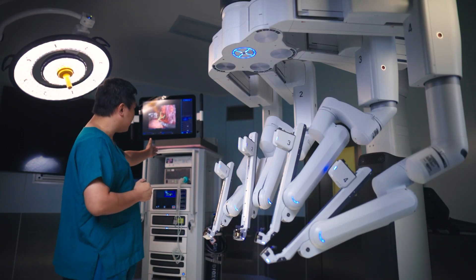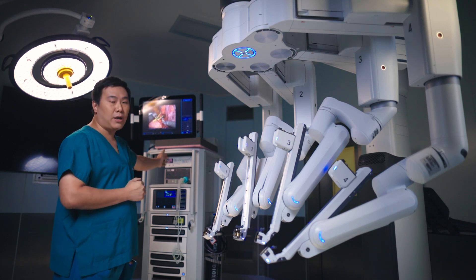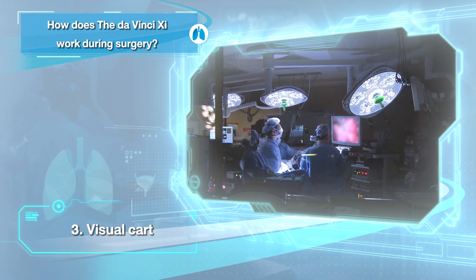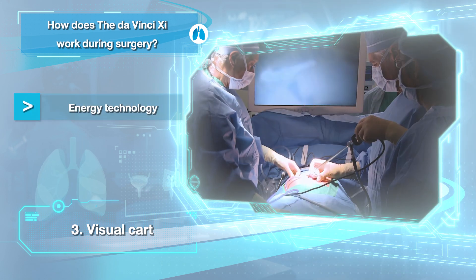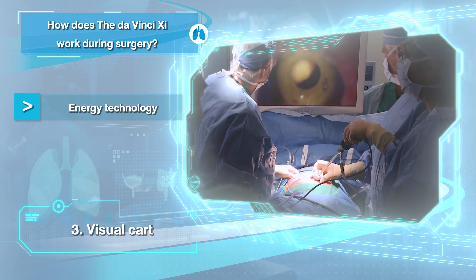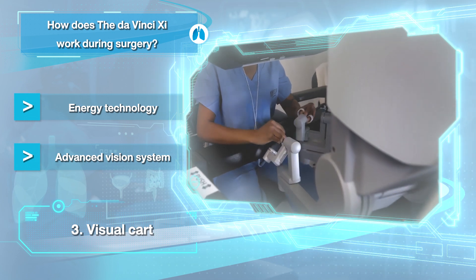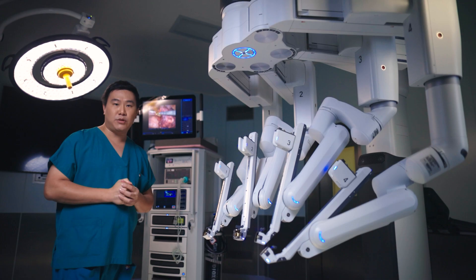The third and last component is the vision cart. The vision cart comprises the processors, the electricity generator, and all of the screens for the whole team to view the same picture as the surgeon. All three components play a vital role in helping the surgeon perform better and safer surgery.